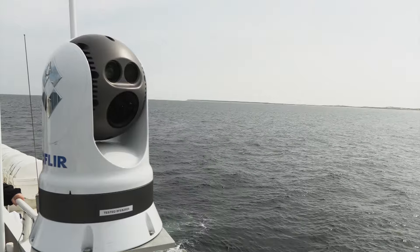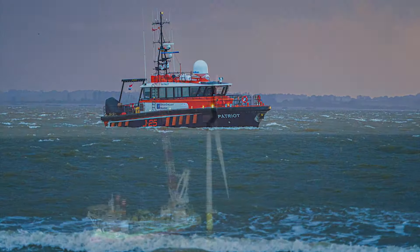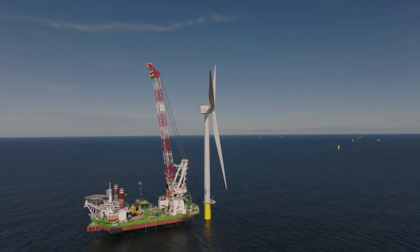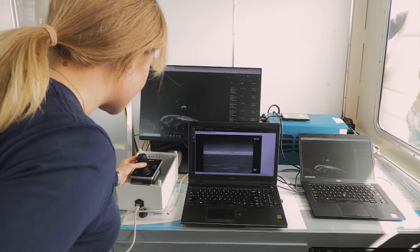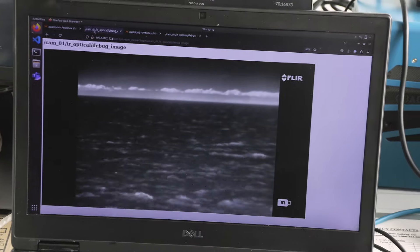A system that can reliably detect whales is going to be useful for survey vessels, vessels that are doing any kind of construction offshore, and shipping vessels. It really becomes a trade-off — the system can make detections out to a certain range, so you need to drive a little bit slower so that you'll have enough time to make a reaction.